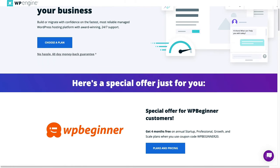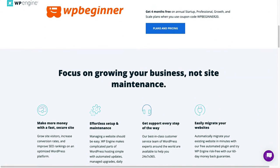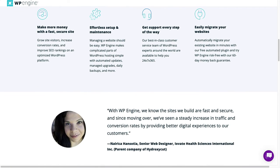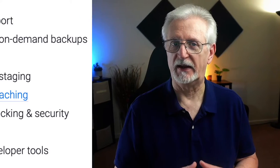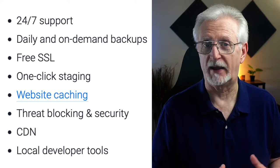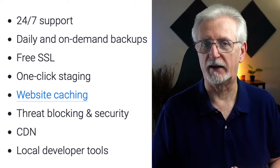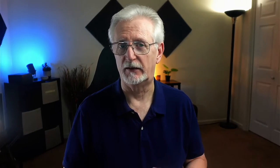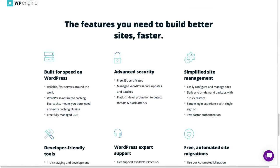WP Engine is another managed WordPress hosting provider that's great for multi-site networks. They're a popular pick because of their great list of features and super-fast loading times. WP Engine breaks down their pricing by number of sites and monthly visits, so you can choose from 3, 10, 30, or more sites. WP Engine offers 24-7 support, daily and on-demand backups, free SSL, one-click staging, website caching, threat blocking and security, content delivery network, local developer tools, and more. You can get started with WP Engine for $77 a month and have up to 10 websites.